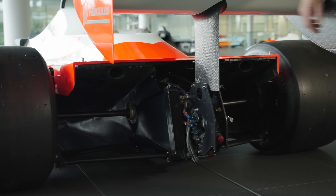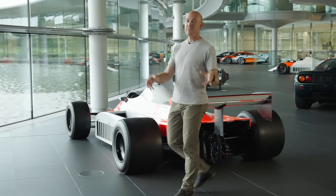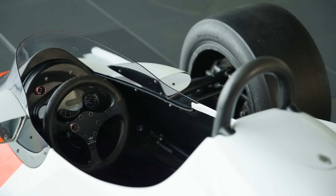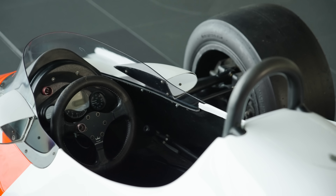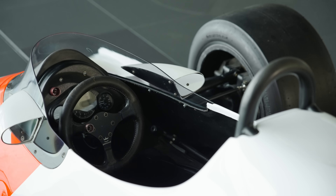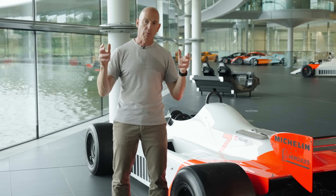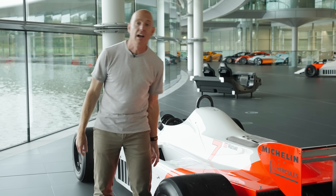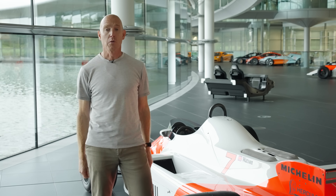wanted wider Venturis to create more downforce. But if he had done that, it would have meant making the cockpit narrower. And if it had been made in aluminium, as all F1 cars were at the time, it would have been too flexible. So he teamed up with an American company called Hercules Aerospace – a company that, at the same time, was building composite bits for the space shuttle.